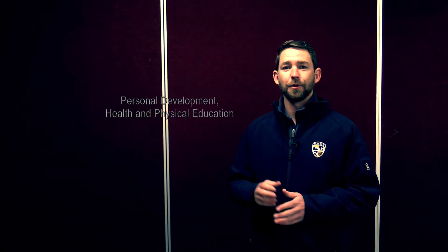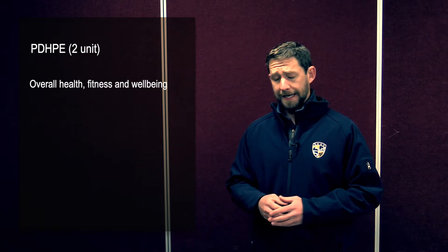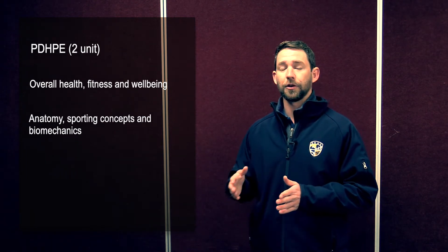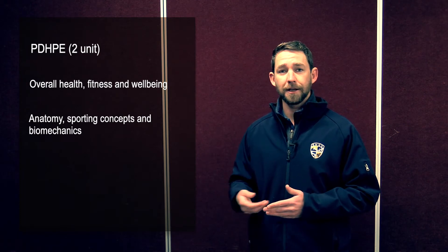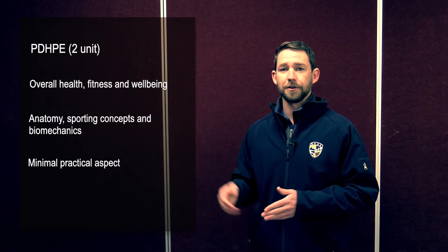The Preliminary PDHPA moves away from Stage 5 that you've been doing in your schooling so far and is a bit more of a theoretical component. It examines overall health, fitness and well-being, specifically focused on Australia. It then moves into some greater depth in anatomy, sporting concepts, and biomechanics, with a strong focus on analysis in a more scientific format. The practical element is very minimal — it is very much about research and analysis of these specific topics.